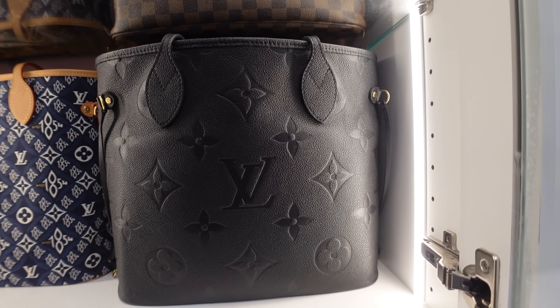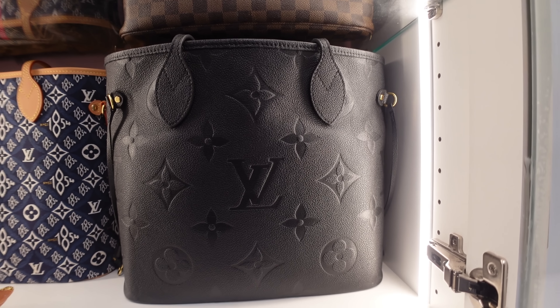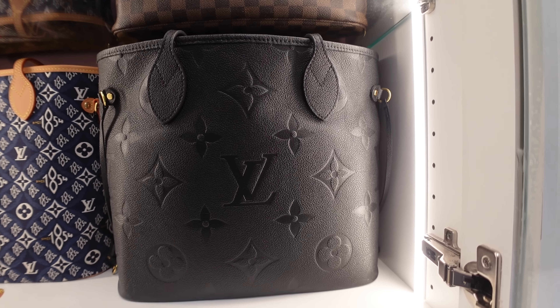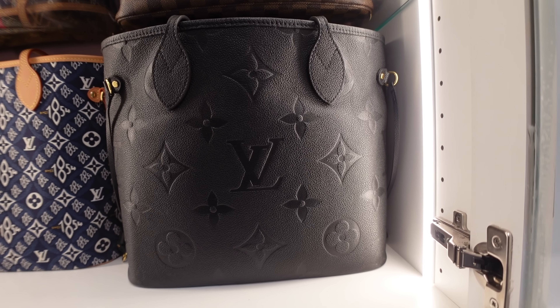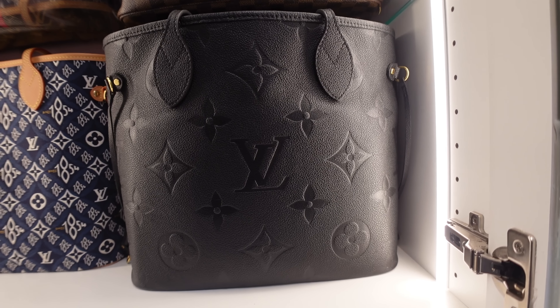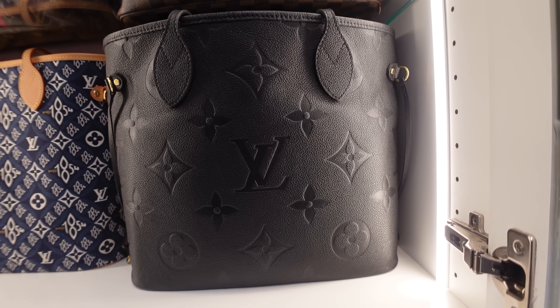We are going to start with the Never Fulls. I'm going to start at the bottom and gradually work my way up. I do have a Vétiver sitting here — I will explain that later. So let's start with the beautiful black Empreinte leather Never Full.